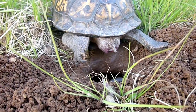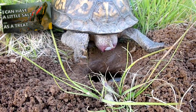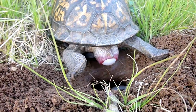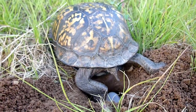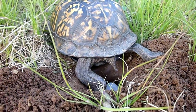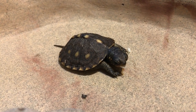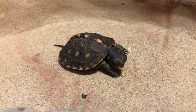Box turtle nests are dug by the female in the ground, and like pond turtles, the temperature determines the sex of the eggs. She'll lay anywhere from 2 to 8 eggs, which incubate for 2 to 3 months depending on temperature and species. The babies are on their own from birth and take 5 years to reach reproductive maturity, though they keep growing for more than a decade after this.